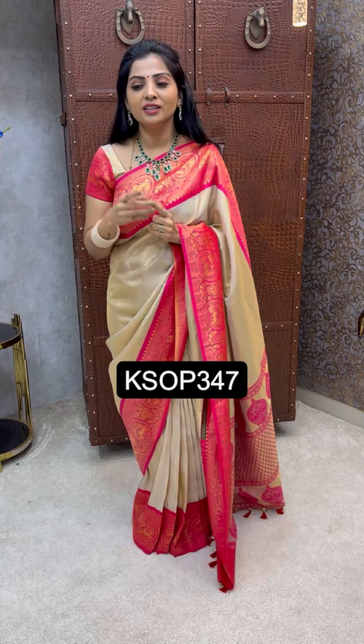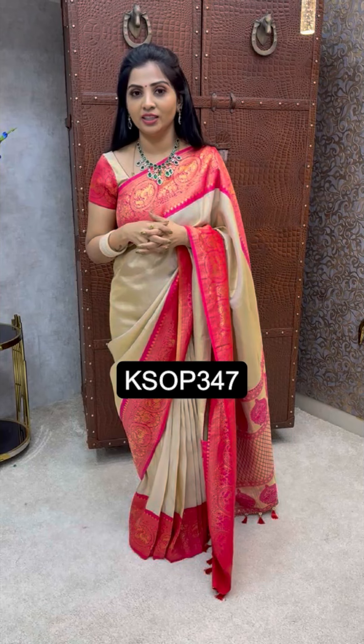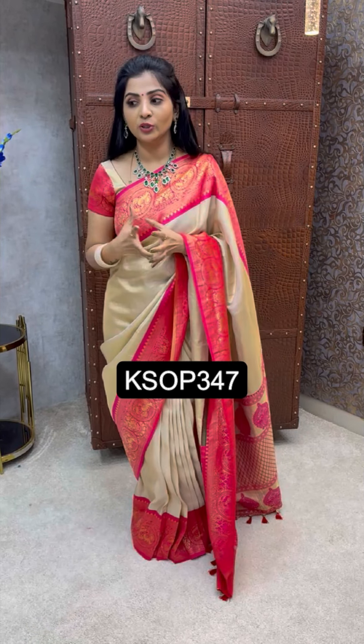When you talk about the rangers, you can use it online, you can use it at 1999, you can use it at 2000 plus. Of course, there is a real fabric difference.